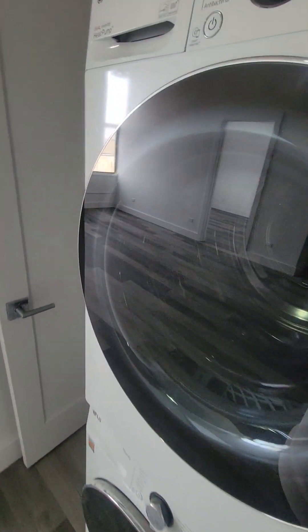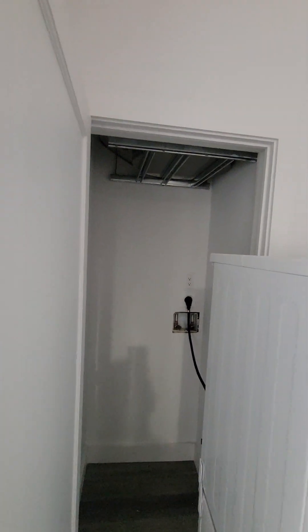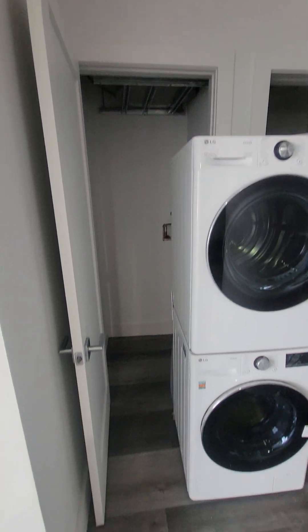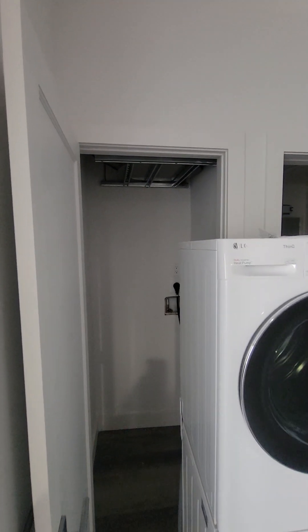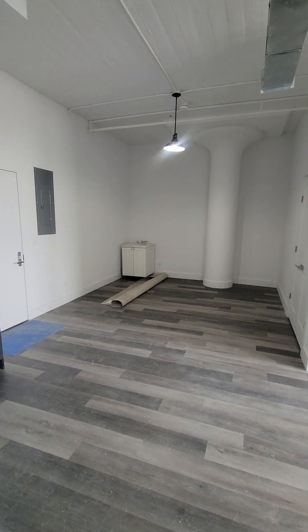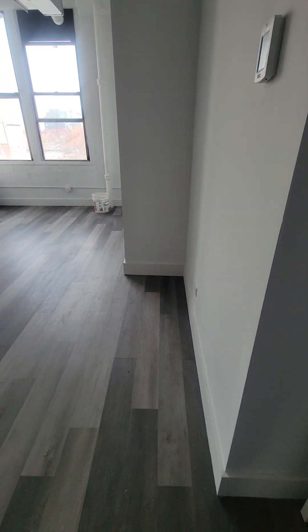The washer and dryer will be going into this closet. Central heating and cooling is in the apartment. Here's your living room area. If you want to put an office in that area over there or a dining table, you can put an office right here and a small dining table.